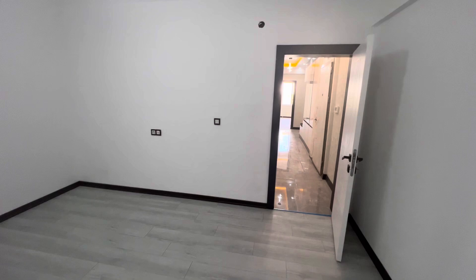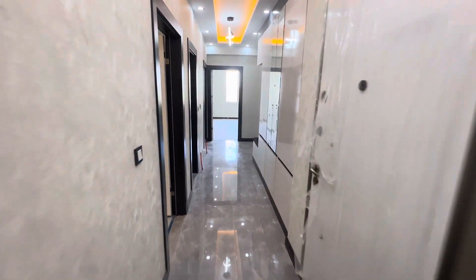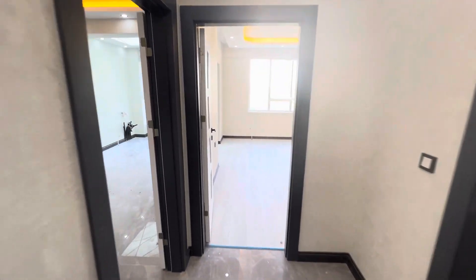This is our apartment for today. If you have any questions or inquiries, please don't hesitate to contact me. My number will be in the description under the video. Thank you for watching, and see you inshallah on our next videos.